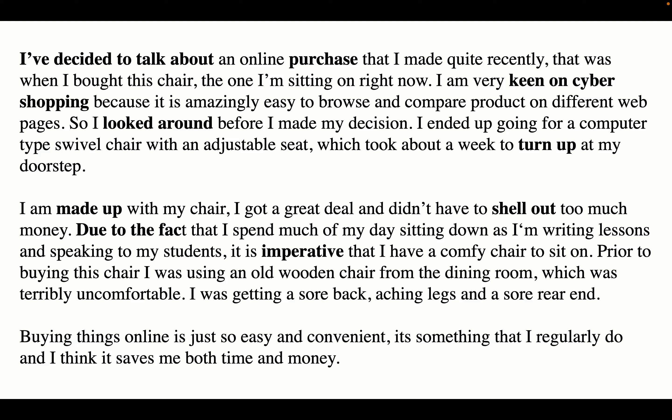I am made up with my chair. I got a great deal and didn't have to shell out too much money. Due to the fact that I spend much of my day sitting down as I'm writing lessons and speaking to my students, it is imperative that I have a comfy chair to sit on.